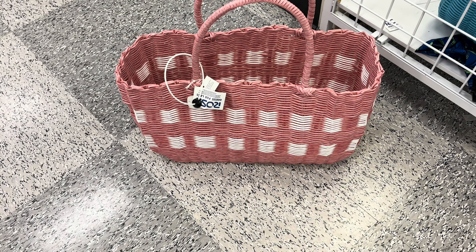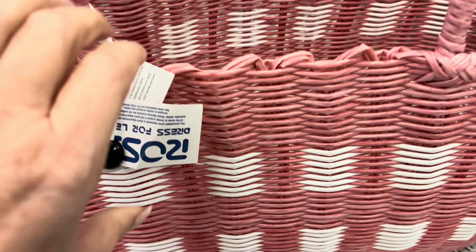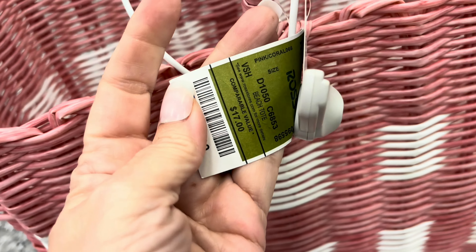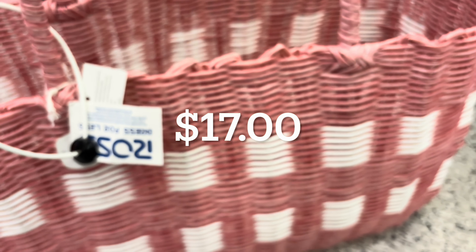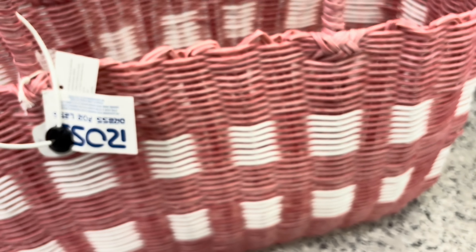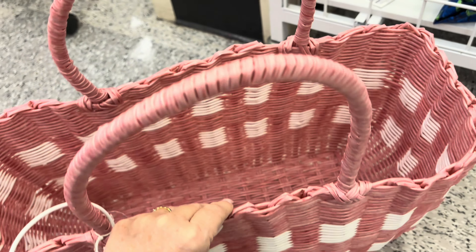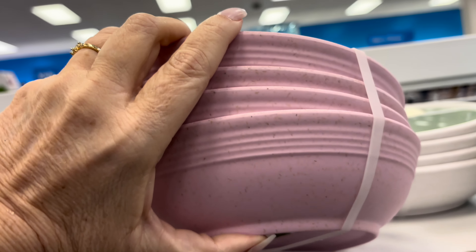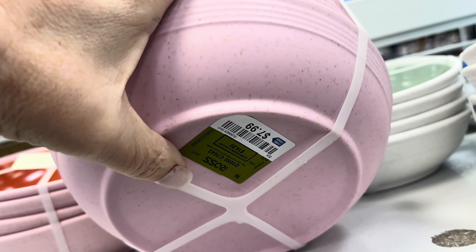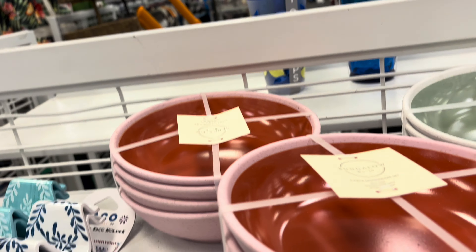And then this really pretty woven basket with the white checkered print on there - $17.99. You could use this for a beach bag, you could use it to deliver some Easter gifts. Really pretty, love those handles, gorgeous bag. And then these four bowls here - $7.99, they're kind of speckled like a pink robin's egg.